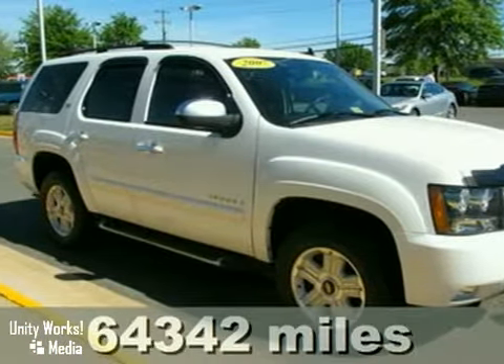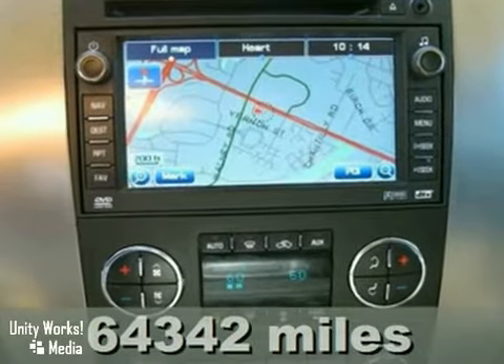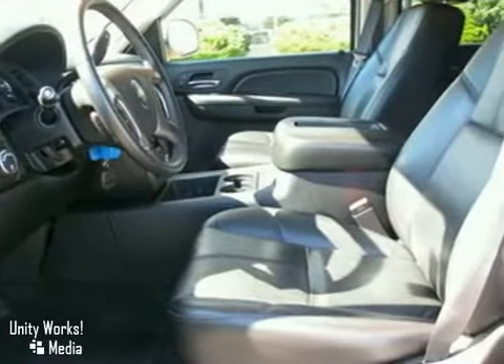Here's a 2007 Chevrolet Tahoe. Here is a one owner that was well maintained. It has 4 wheel drive, CD player and anti-lock brakes.